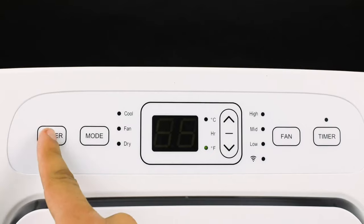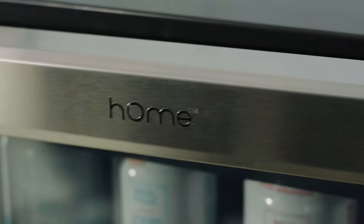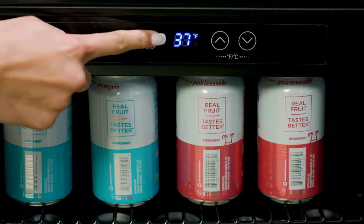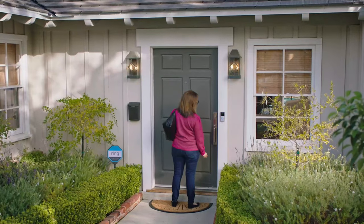Enhance security with smart locks and video doorbells. Enjoy hands-free entertainment with smart speakers and streaming devices. From energy efficiency to convenience, these gadgets revolutionize the way you interact with your living space.